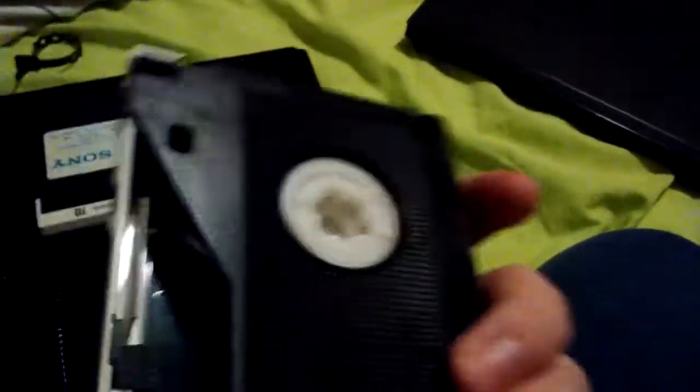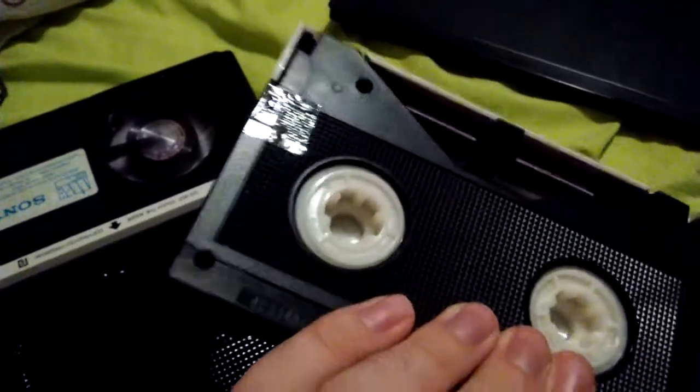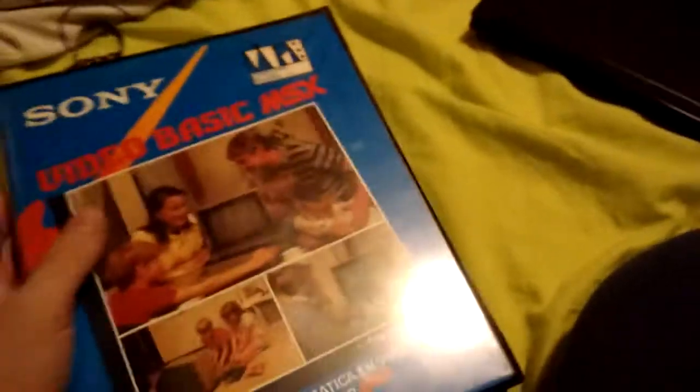I'd love it if these still have the original content — which I highly doubt, thank you previous owner — but if they do, I'd like to upload it to YouTube. As soon as I get a Beta VCR I'll check, and I'd also like to record a bit of that thrift store because it is cyberpunk as hell.